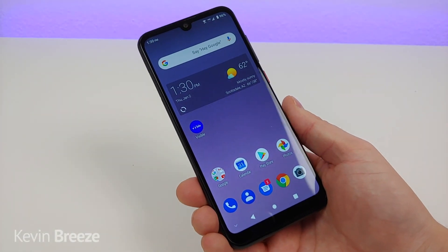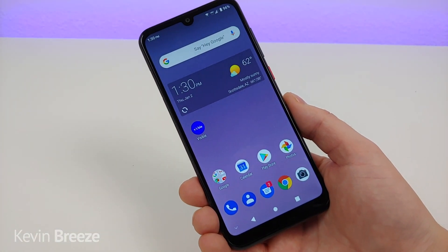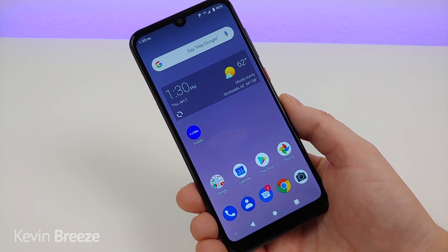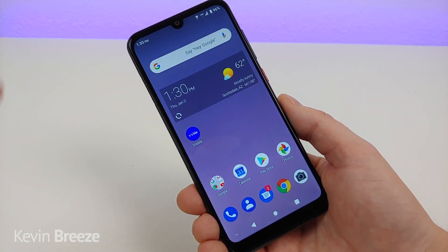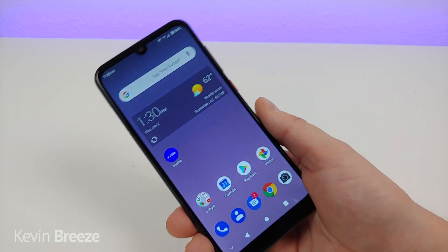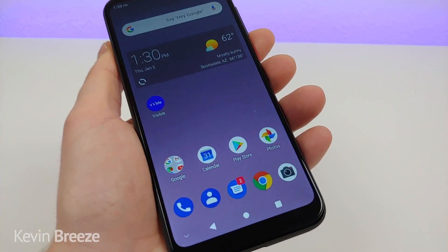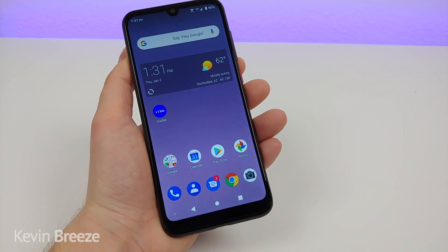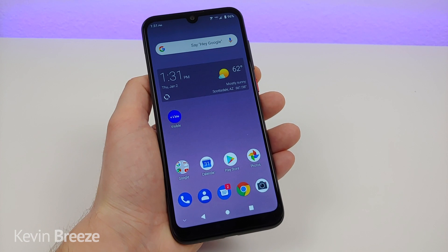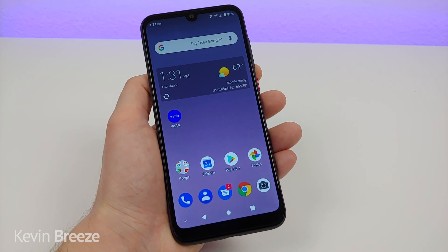I especially like how this phone has a 19.5 by 9 aspect ratio — it's a nice, thinner but taller design, great for the way people consume content. If you're scrolling your Instagram feed, you can see way more content without scrolling. Browsing the web works the same way, and if you're watching video content, you can crop in to get a very immersive experience. That PPI of 284 is also not bad at all, which is one of the reasons why 720p looks so good on this phone. Overall, I would give the display a 5 out of 5.